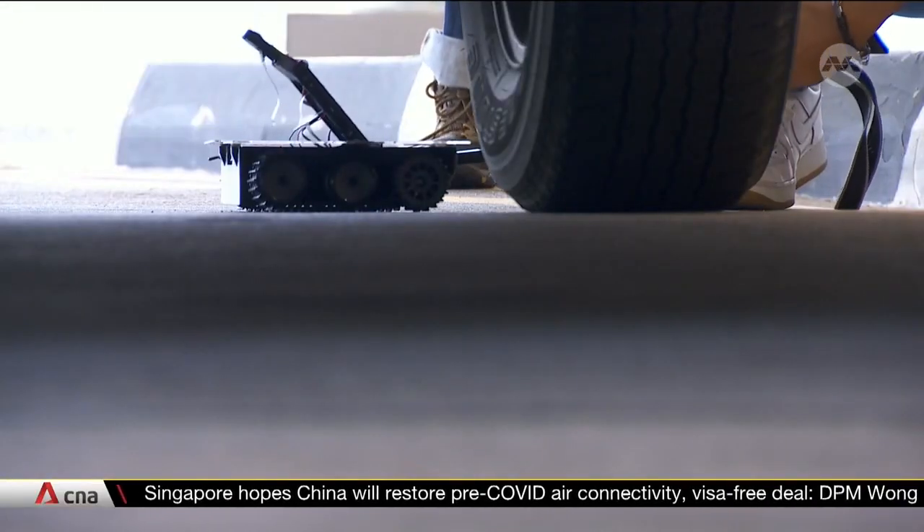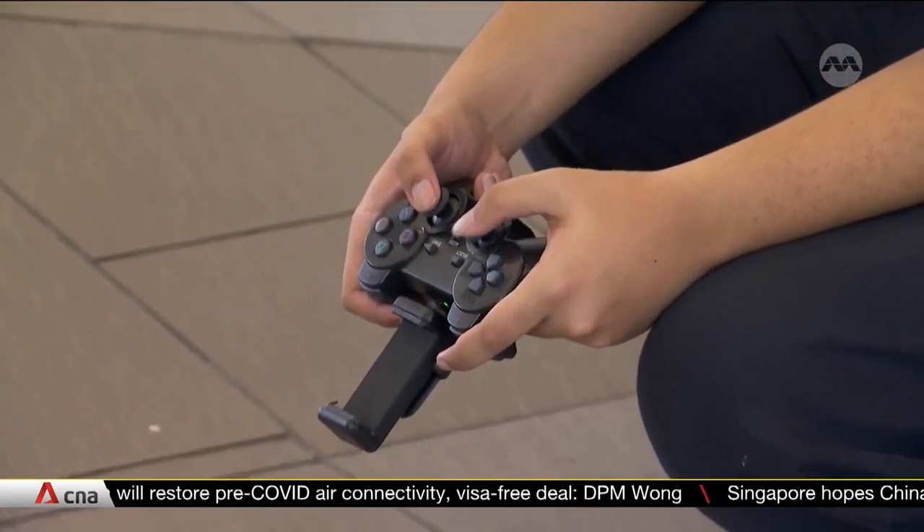The Land Transport Authority will start deploying the technology later this month. Officers are looking out for any cut marks, any welding marks, anything that is not approved by LTA. Based on photos taken from the device and compared to what is in their system, if it does not match, it is considered a possible modification.